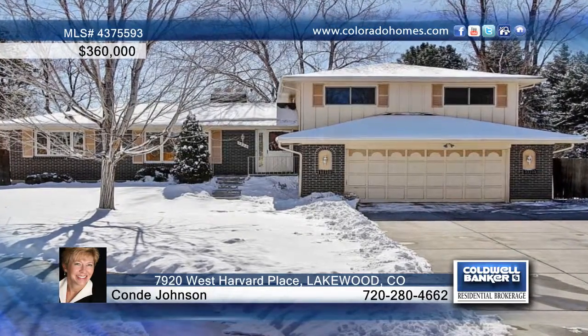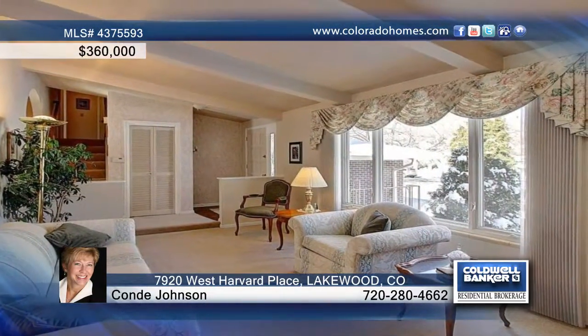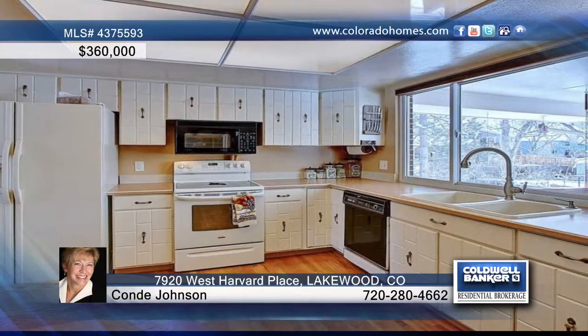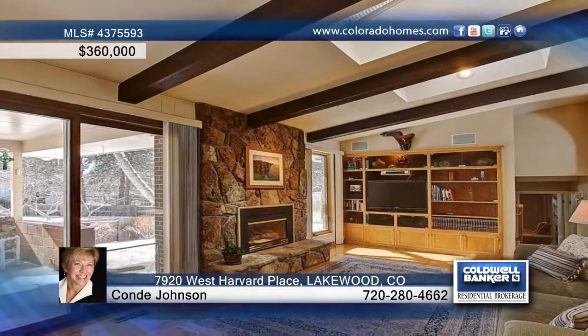This beautiful four-bedroom, three-bath home in Westgate sits on a quiet cul-de-sac. It welcomes you with a formal living room and dining room, plus a kitchen and family room combined for a great everyday area with hardwood floors. The sliding door connects the family room to the spacious covered patio.